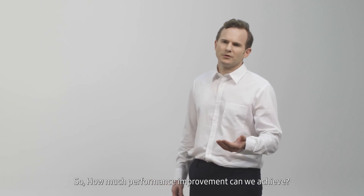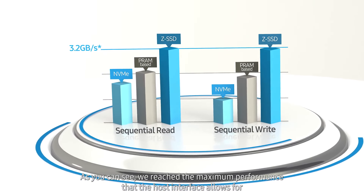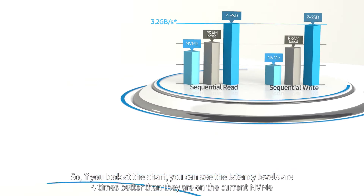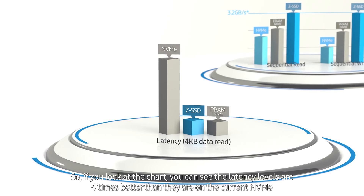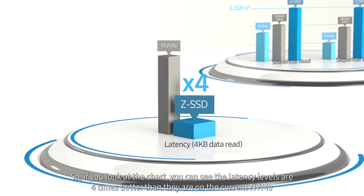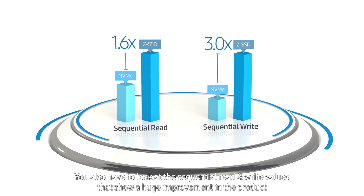How much performance improvement can we achieve? As you can see, we've reached the maximum performance that the host interface allows for. Looking at the chart, latency levels are four times better than they are on the current NVMe. You also have to look at the sequential read and write values that show a huge improvement in the product.